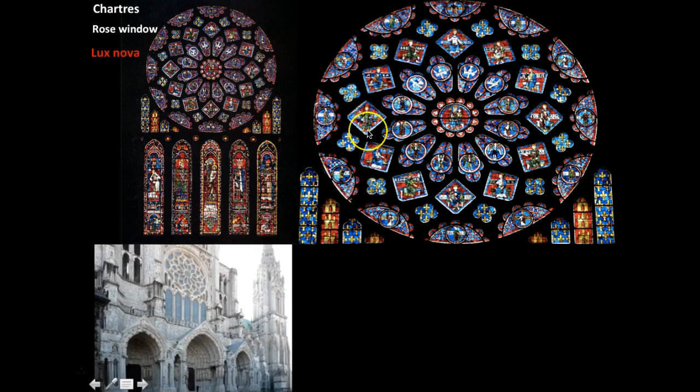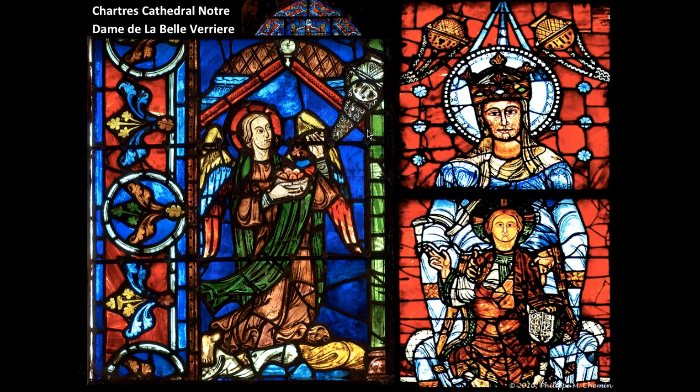We can see what the rose window looks like from the outside and on the inside — it is a gorgeous example of stained glass. Going back to Notre-Dame de la Belle Verrière, this window dates to about 1170, while the side panels with angels date to the 13th century and are considered high Gothic. Given this range of dates, a simple identification of 'Gothic' is acceptable.